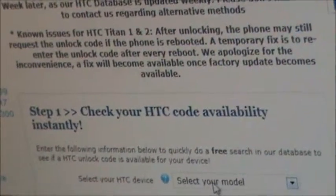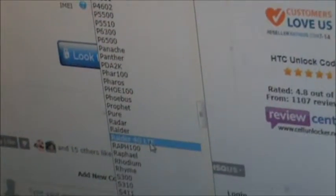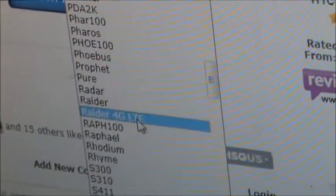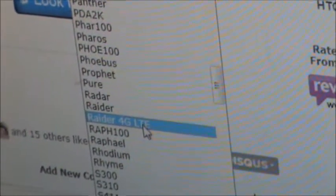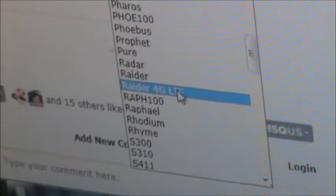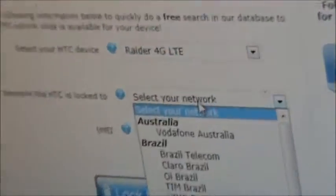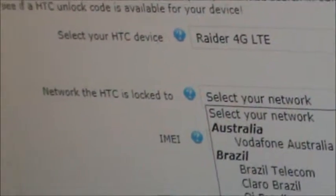What we're going to want to do first is select our model, which for this demonstration is a Raider 4G LTE. When unlocking this particular device, please make sure to notice there are two Raiders listed — a 4G LTE and then just a standard Raider. This one is the LTE model. Then we're going to pick the network that the HTC is locked to. In this case, it is Rogers of Canada.